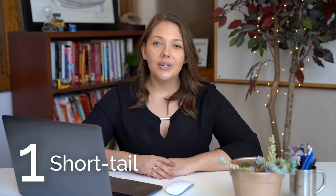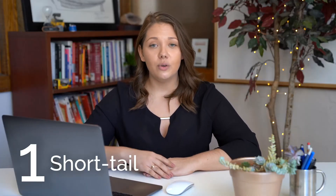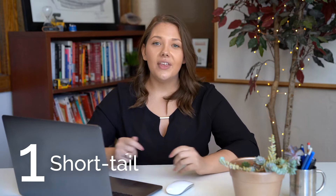Number one, short tail keywords are very specific, usually one or two words. Think bathtub or home improvements. While these may seem appealing due to their simplicity, the truth is your small business will not appear at the top of these Google search results.